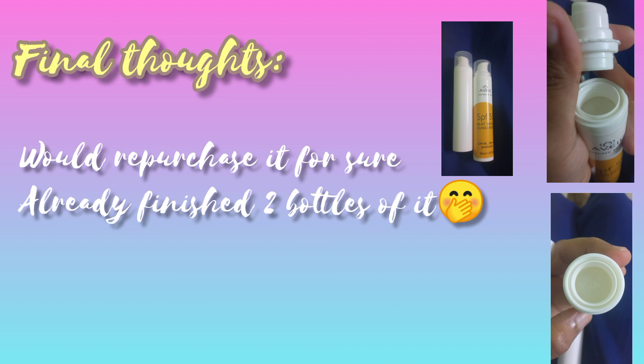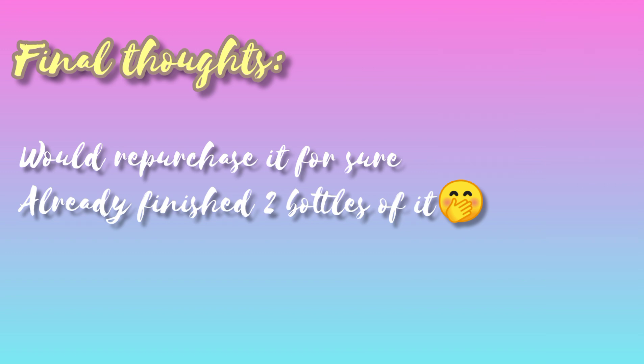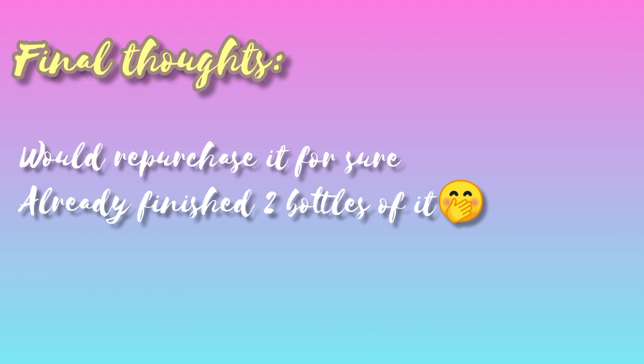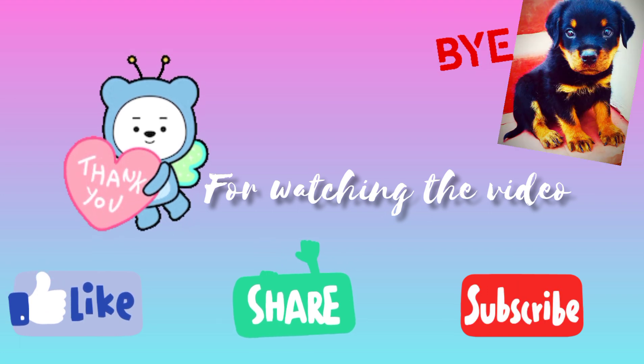My final verdict: I would definitely repurchase it. If you're mostly indoors, tanning won't be a concern for you, and it offers good protection. Please make sure to reapply — applying once and assuming you're protected doesn't work with any sunscreen. Texture-wise and protection-wise, it's quite similar to Korean and Japanese sunscreens. It's a great job by an Indian company to come up with such a product!